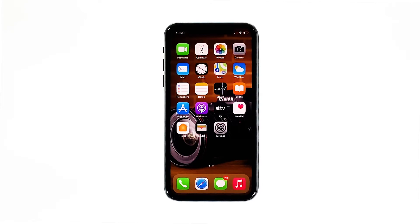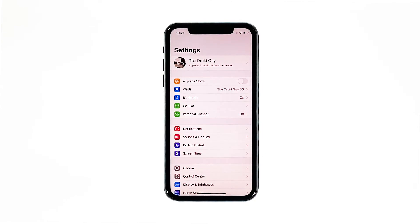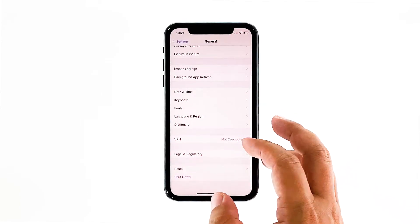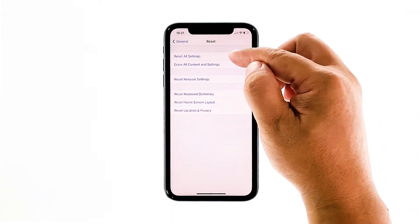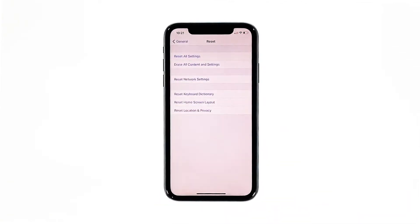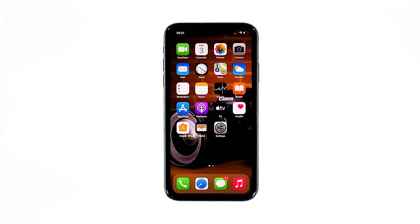Here's how it's done. From the home screen, tap Settings. Find and tap General. Scroll down to the bottom of the screen and then touch Reset. Touch Reset All Settings. If prompted, enter your security lock. Tap Reset All Settings at the bottom of the screen, and then tap Reset All Settings again to confirm. Your iPhone will reboot after this. Once it has finished rebooting, try to see if the problem is fixed.